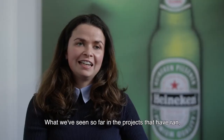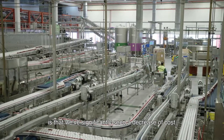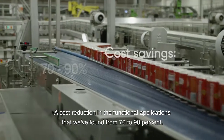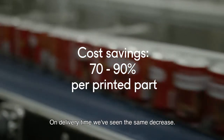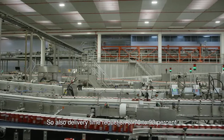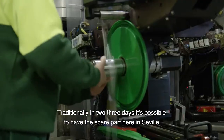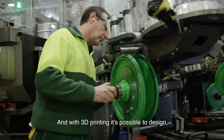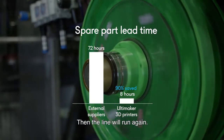What we have seen so far in the pilots is that we have significantly seen a decrease in cost — a cost reduction in the functional applications we found of 70 to 90 percent. On delivery time we've seen the same decrease, also 70 to 90 percent. Traditionally it takes 2 to 3 days to have a part, but with 3D printing it's possible to design, print, and in 8 to 10 hours it's possible to run the line again.